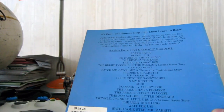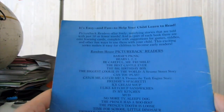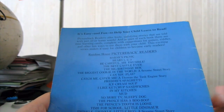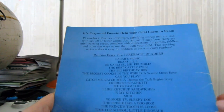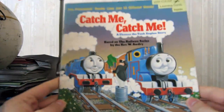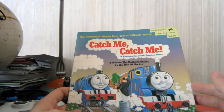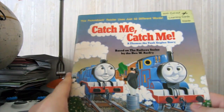And the last one, which is also the same kind of book, is actually not based on the episodes and the back is slightly different. It says: 'It's easy and fun to help your child learn to read. Picture Book Readers offer lively, satisfying stories told with just 50 or fewer words.' As part of each book there are mini learning cards. And of course, this one you can see — it's a cartoon drawing style. A lot of Thomas cartoon drawing styles look like this — if you've seen Thomas books before, you've probably seen this style. It's quite simplified.